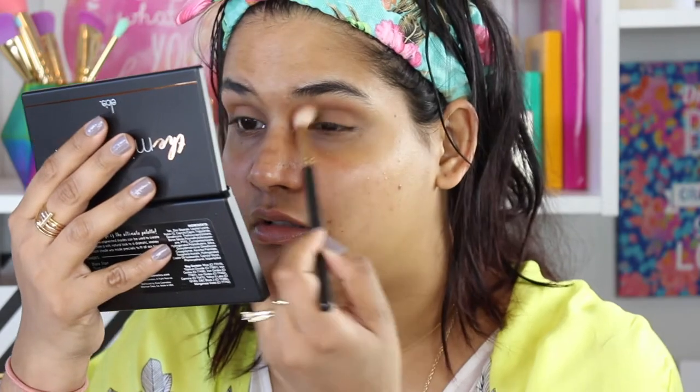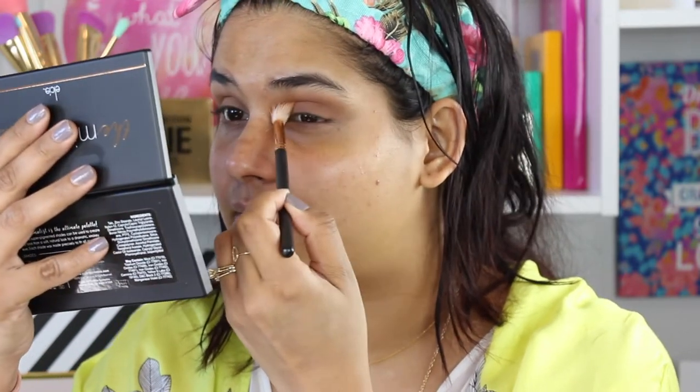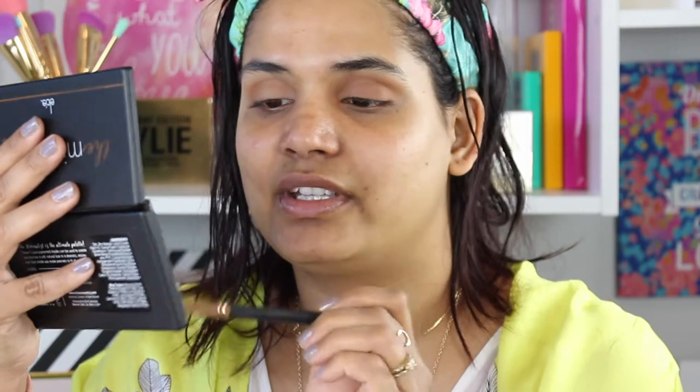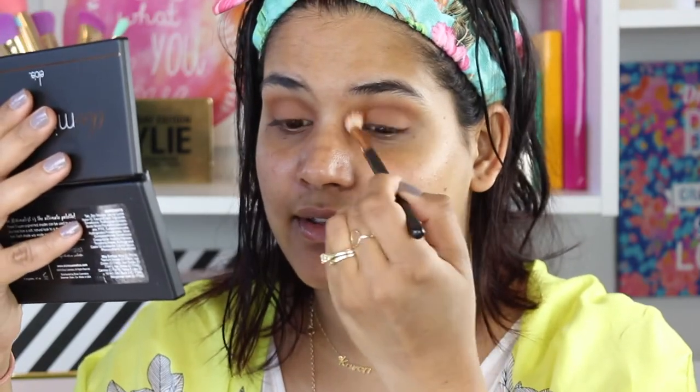The color's not showing up too well so I'm going to dip into the brown, which is like my favorite kind of brown, and throw that all over my crease. I'm not trying to be very precise with this, just blending it out everywhere, and I'm even pulling this down on the lid just to give a nice wash of color in my eyes.